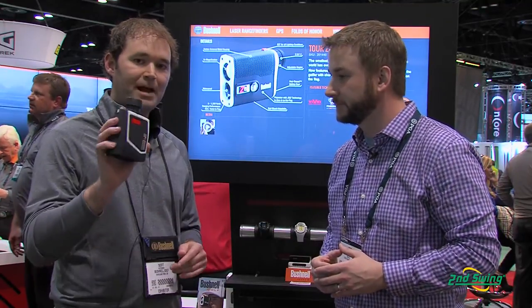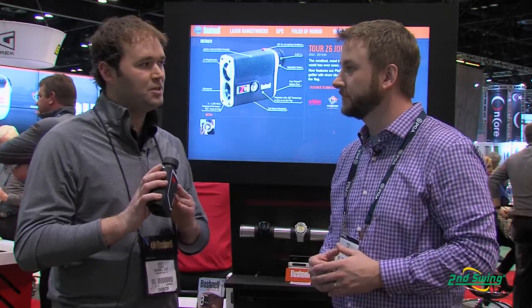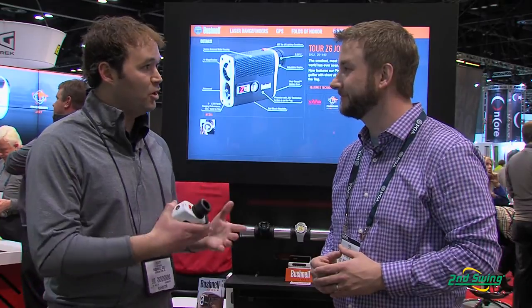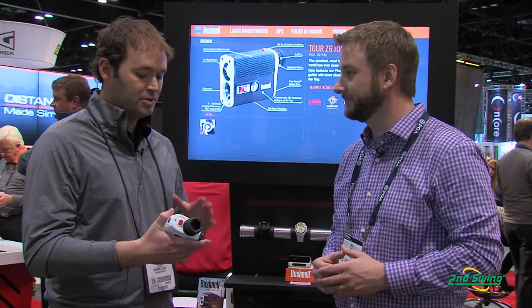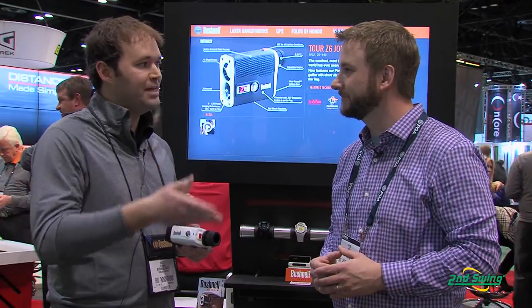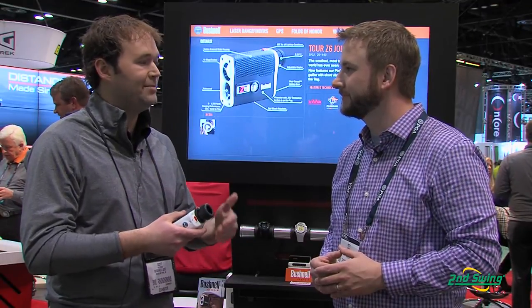The Pro X7 with Slope — I have it right here. More than 90% of the guys on tour are using this laser rangefinder to fit their yardages during the week, to make sure during the weekend they have the yardages they need when the shot counts. With the Slope technology we're giving them compensated distance as well, so uphill or downhill they're going to get a compensated number telling them how to play that shot — very important for those guys on tour.